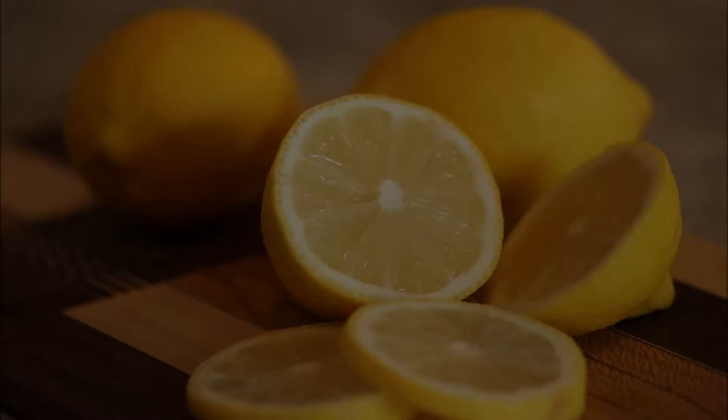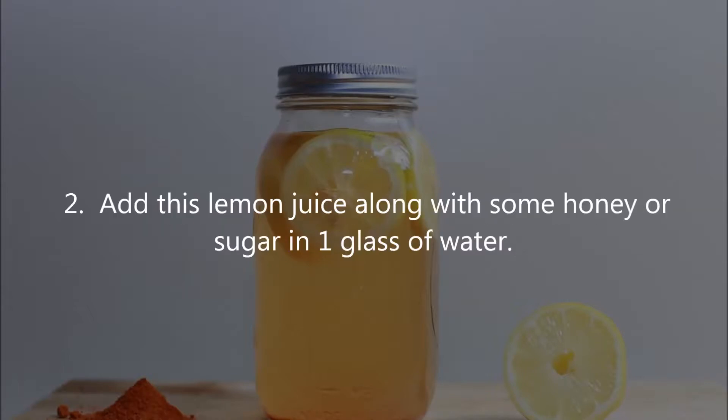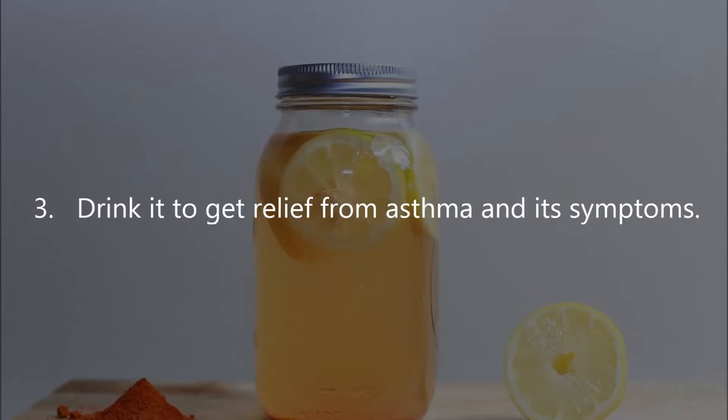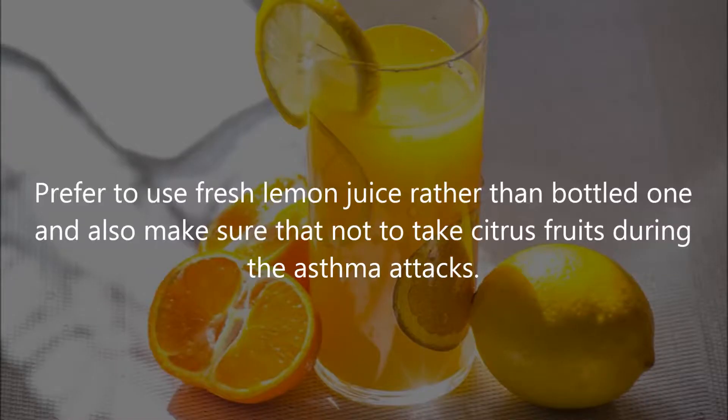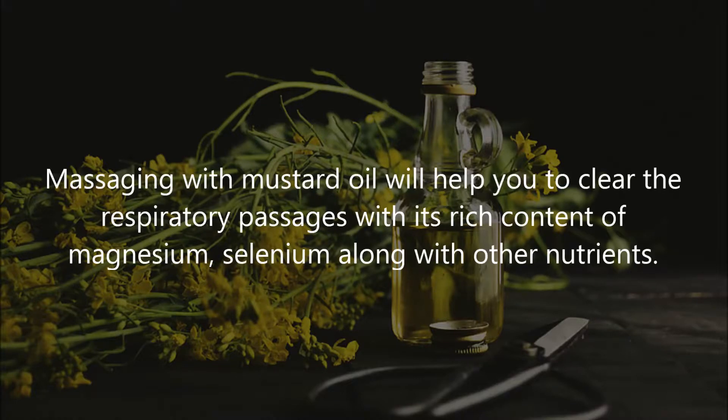Seven: Lemon. Lemon has antioxidant and antiseptic properties that cleanse the lungs and reduce inflammation caused by asthma. Instructions: squeeze the juice from half a lemon, add this lemon juice along with some honey or sugar in one glass of water, and drink it to get relief from asthma and its symptoms. Prefer to use fresh lemon juice rather than bottled, and make sure not to take citrus fruits during asthma attacks.